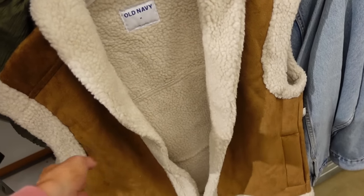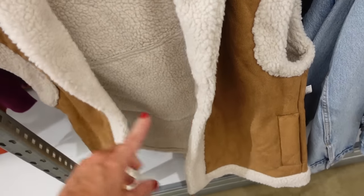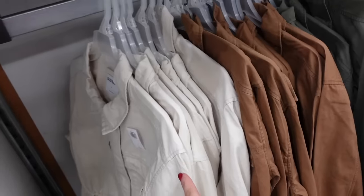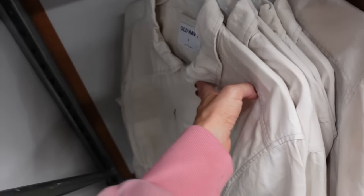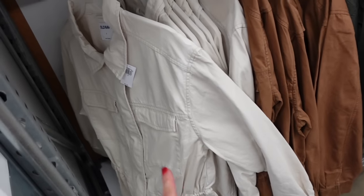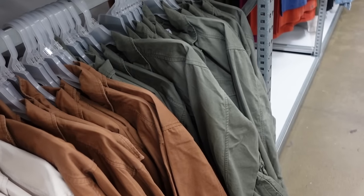There's also a faux suede vest option with a rounded collar, faux sherpa trim, completely lined, inside pocket, and side pockets. This is a medium so it's more of an oversized fit. Utility style jackets are on sale for 30% off, regularly $49.99 — smaller collar, snap buttons, zipper, drawstring waist. Available in ivory khaki, camel, and olive.